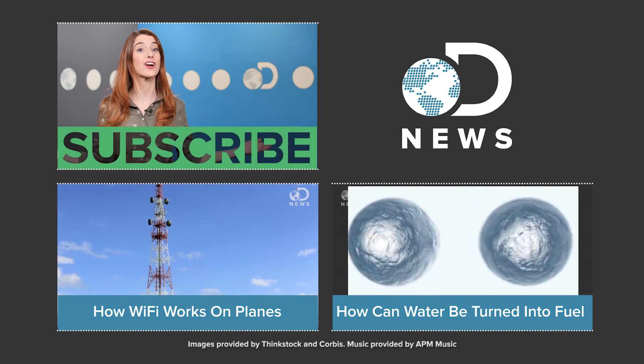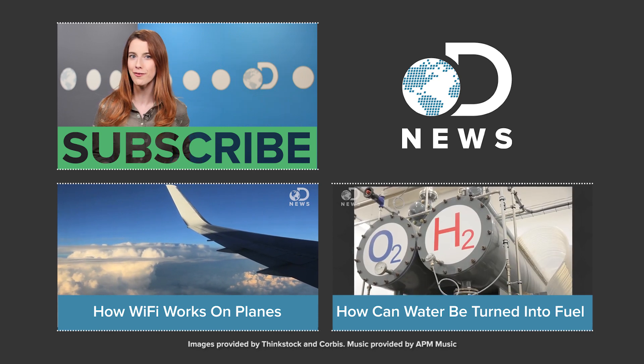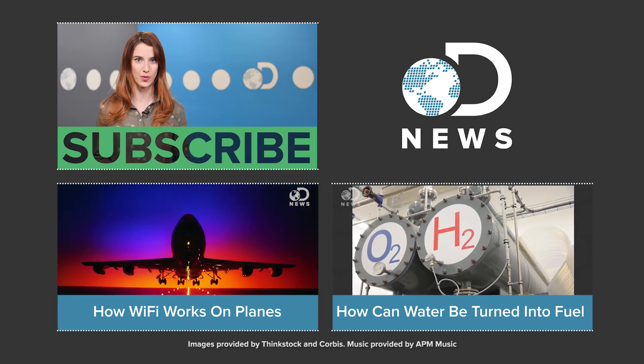Do you have any other questions about planes, trains, or automobiles? Let us know down in the comments below. Don't forget to hit those like and subscribe buttons and keep coming back to DNews — we've got new episodes every day of the week.